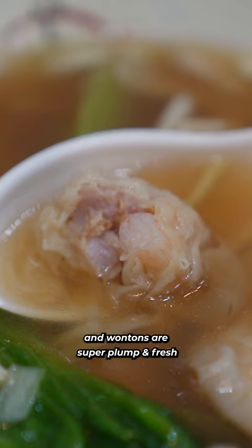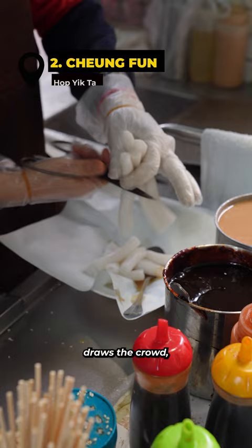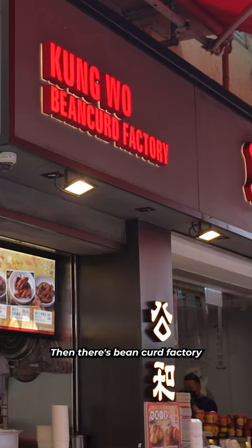Silky smooth cheung fun. These freshly steamed rice rolls draw a crowd, so there's almost always a line. I don't know what it is, but the combination of sesame sauce, sweet sauce, and soy sauce just works.